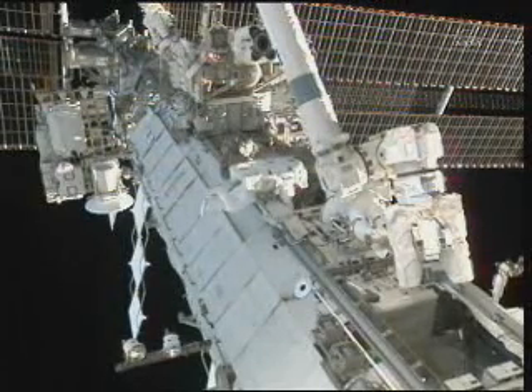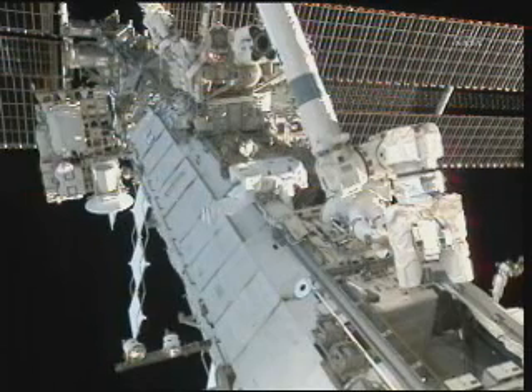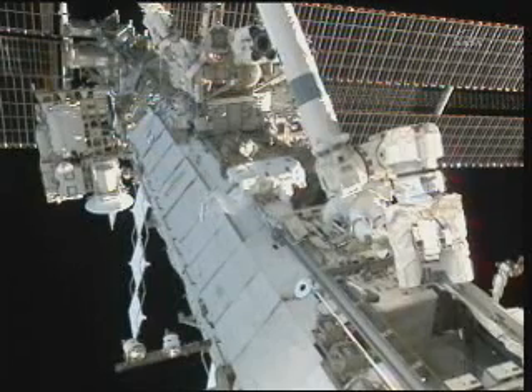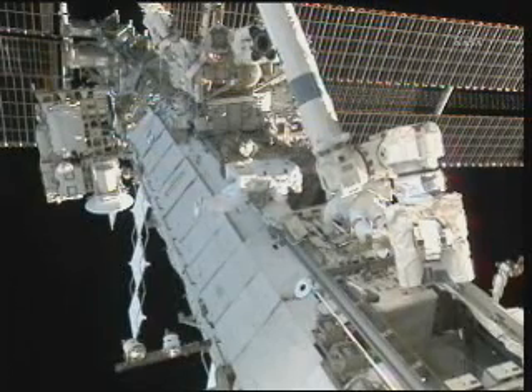No, I need a — it's actually a yaw, body yaw left. If you can get me just a little bit, get me squared up on that truss module. Okay, I copy, body yaw left.